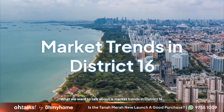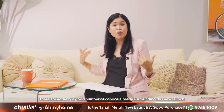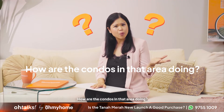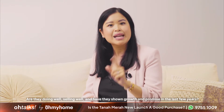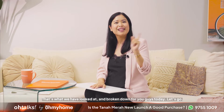What we want to talk about today is market trends in District 16. There are actually a good number of condos already surrounding the new launch, so let's take a look at some of the numbers to see if Tanamera is a safe bet for both investors and families looking for a new home. How are the condos in that area doing? Are they doing well, selling well, and have they shown growth and promise in the last few years? That's what we have looked at and broken down for you guys today. Let's go.